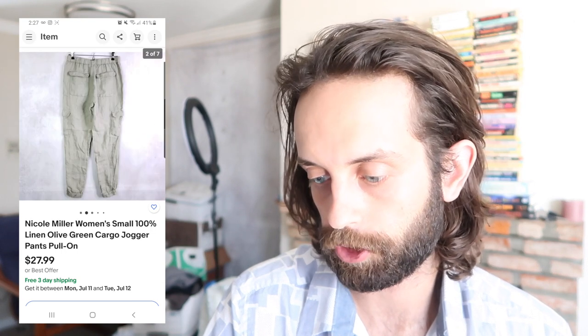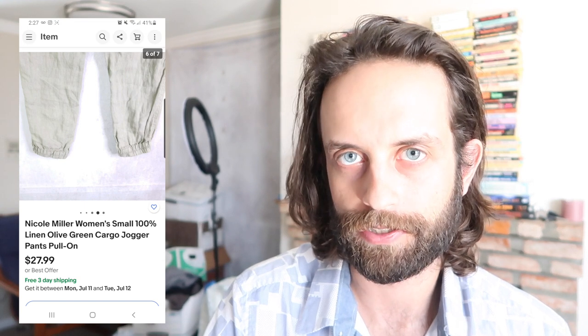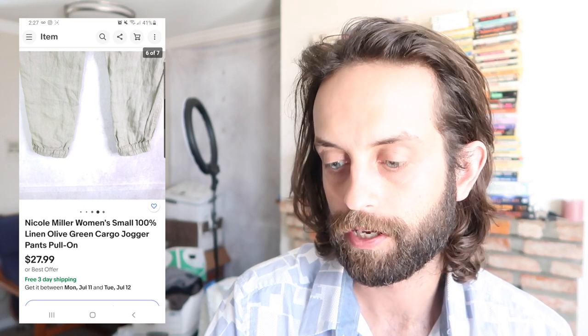This is a pair of 100% linen jogger cargo lounge pants — a lot of keywords there. Anything that you see me sell that is women's clothing is almost certainly from the Ben's. The Ben's kind of forces you to sell both men's and women's, but when you know a little bit about both, you can get some easy money. Nicole Miller is, as far as I can tell, not a superb resale brand, but 100% linen is super on trend and I think very popular in terms of style.